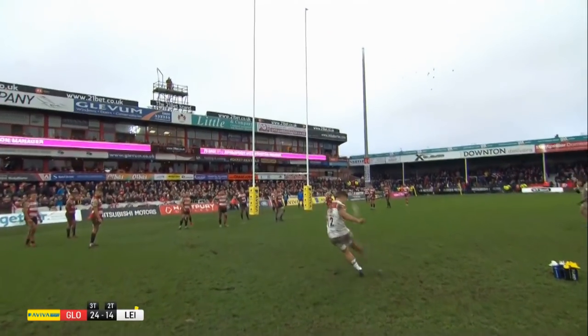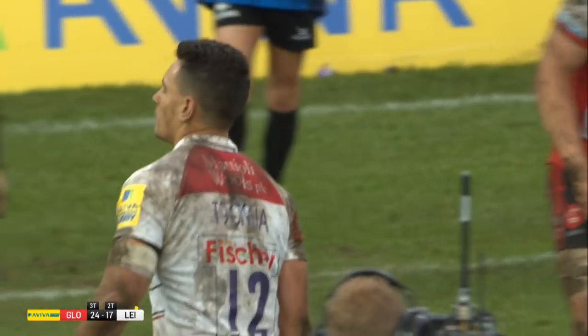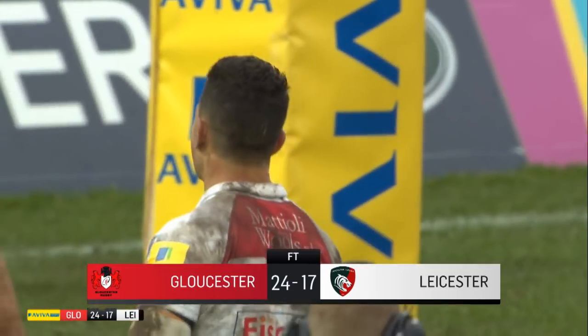The Tigers battled to the end and in the 80th minute got themselves a penalty, with Matt Tamua converting and allowing Leicester to leave Kingsholm with a bonus point. Final score: Gloucester Rugby 24, Leicester Tigers 17.